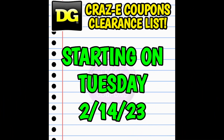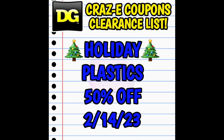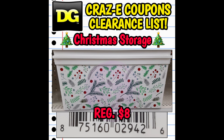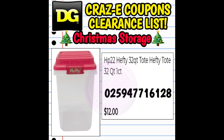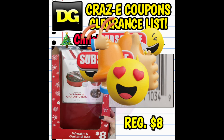We're going to jump right in and start with our new clearance markdowns, beginning on Tuesday February the 14th. Starting Tuesday, all holiday plastics are finally going down to 50% off. Items included are a couple of decorative boxes — UPC codes are on your screen — the Sterilite bow boxes, the Sterilite 45-gallon wheeled latched tote, a Hefty 32-quart latching lid tote, the gift wrap organizer, and the Whitmore wreath and garland storage bags.